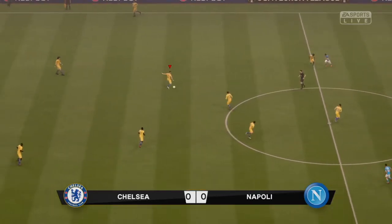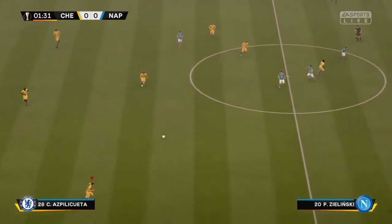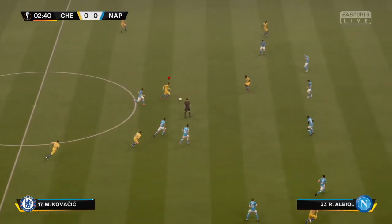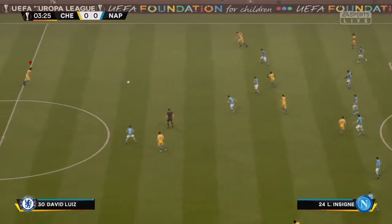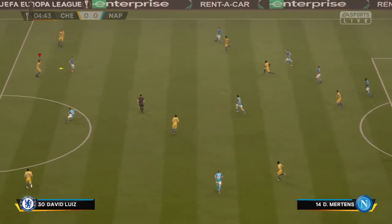It is the Europa League final and they are underway. Jorginho on the ball, Azpilicueta, Jorginho, Kovacic — the ball with David Luiz, then Mateo Kovacic, and it's cleared away.